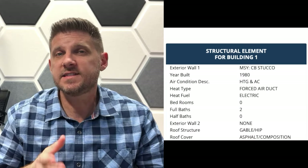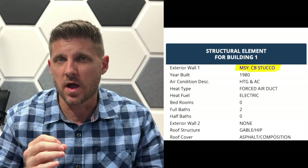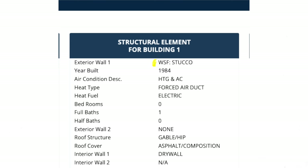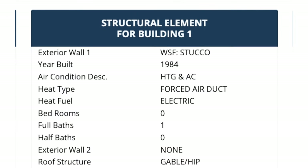You might be asking yourself, how do I find out if a home is wood framed or not? The first thing you can do is check the internet. A lot of county websites, including Palm Beach County's, have codes next to where it says 'building exterior.' You'll see MSY which stands for masonry — which isn't wood. If you see WSF, that is wood.